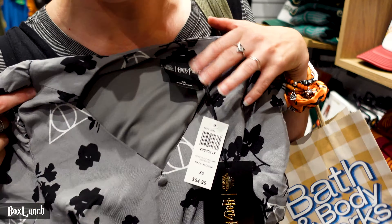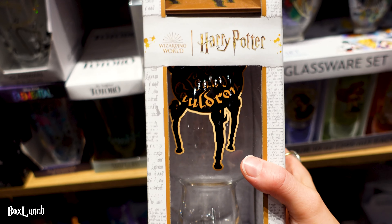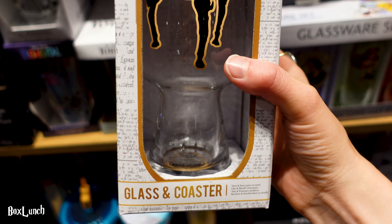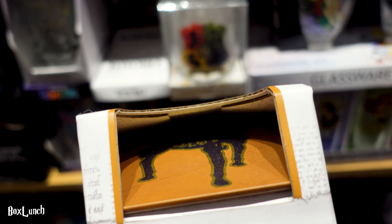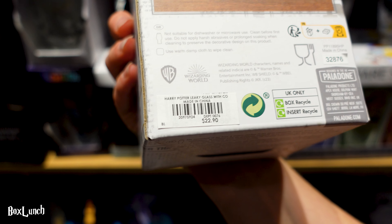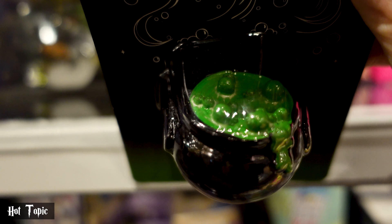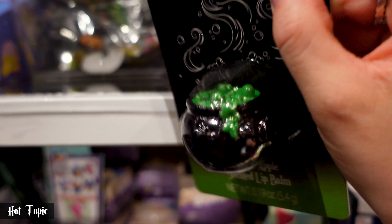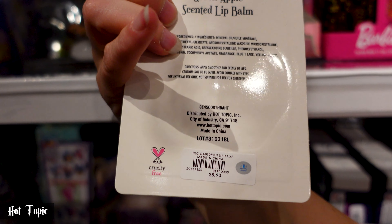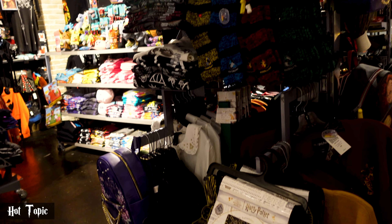I may not have seen this in store before - it's a Leaky Cauldron glass and coaster set for $22.90. There's also a cauldron-shaped lip balm that caught my eye - it's not Harry Potter specific but it's a cauldron. It's green apple scented, glows in the dark, and is $5.90. That's kind of tempting! It is dark in here - dark times - but we've found the Harry Potter section.